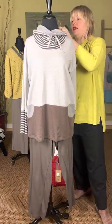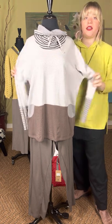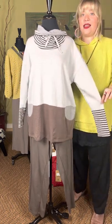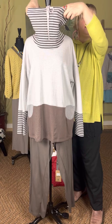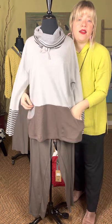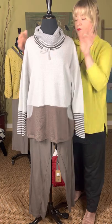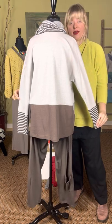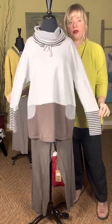This is the striped Sierra top from Iridium in the color brown at $179. Iridium always mixes and matches different color block patterns. This one has a cowl neck with a drawstring — you can fold it down and see that other stripe on the inside. It has a pocket detail, seaming across the hip, and a nice deep hem. The back is very cute — a gray and mocha brown combination, a fun new combination for spring.